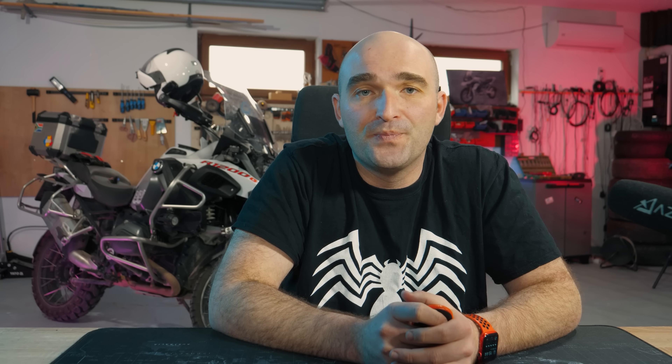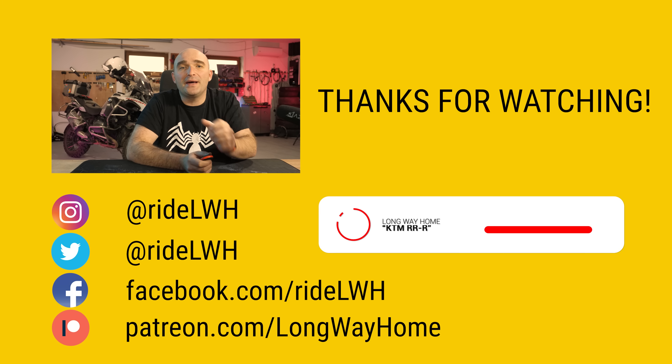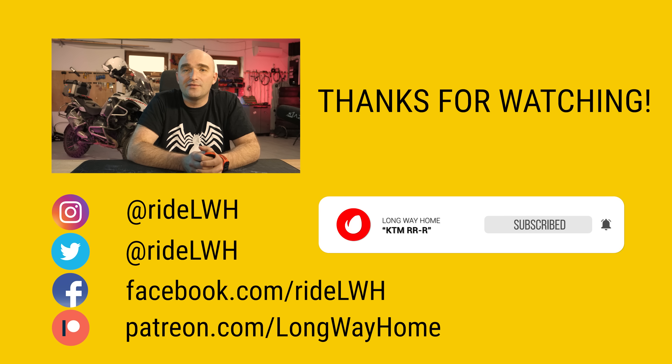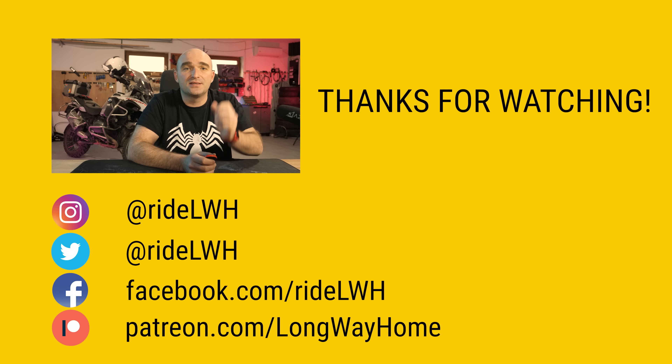What do you think of manufacturers making limited-run editions? It seems to be happening more and more often nowadays — let us know down below. Well, that's the show for today. If you've enjoyed it, give it a big thumbs up, and if you think you've learned something new, consider subscribing or becoming one of our patrons to help us make more of these shows. Cheers and I'll see you on the next one.